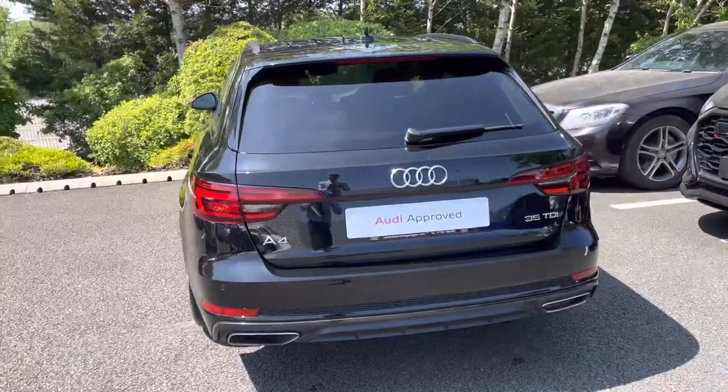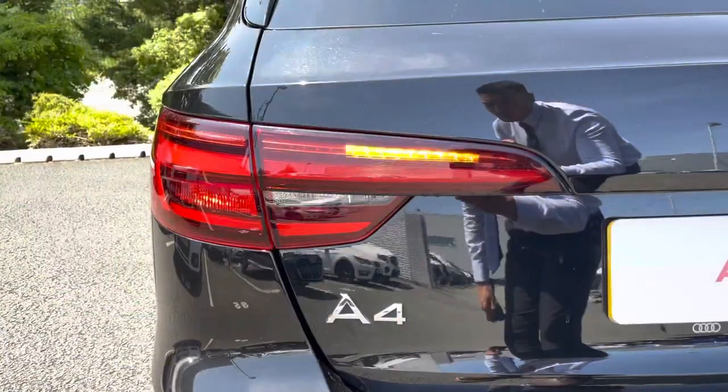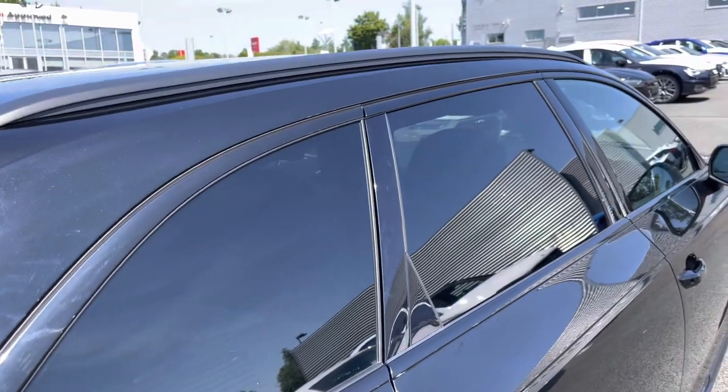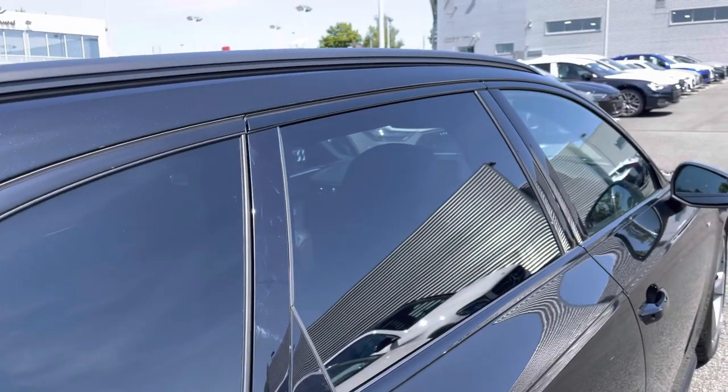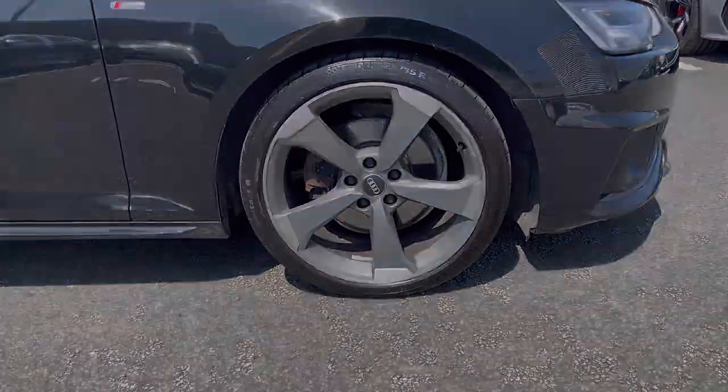It comes finished in the subtle upgraded Mythos Black metallic paint and will undergo a multi-point check prior to sale. Just below the smooth sweeping indicators are the rear parking sensors for easier manoeuvring, with privacy glass to the rear providing added sun protection and black roof rails allowing you to carry items through weekend adventures. It sits on the dominating 19-inch 5-arm rotor design alloy wheels and sports suspension.